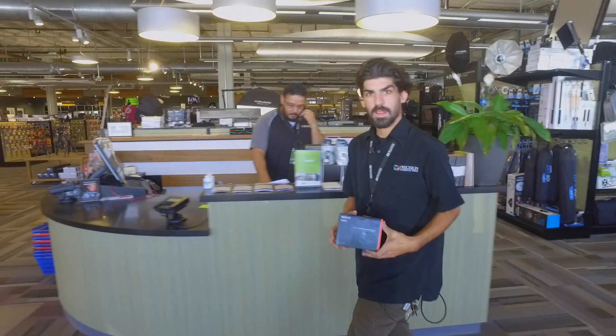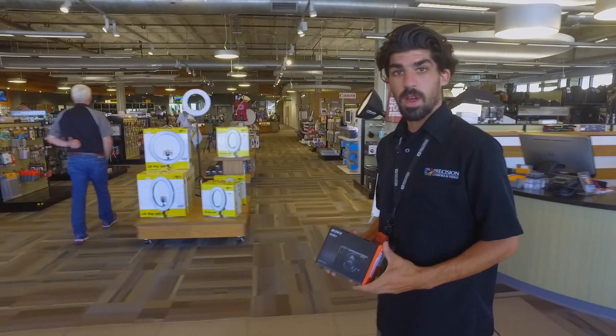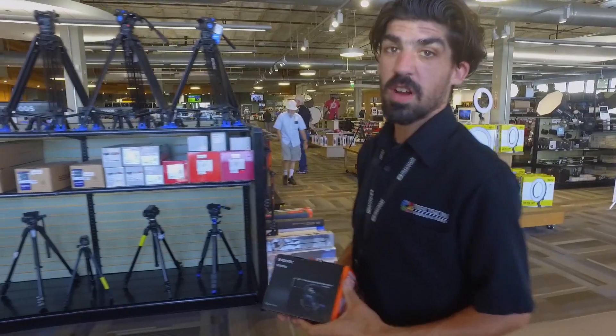This camera boasts unique and impressive features not found in most point-and-shoot cameras — features like an electronic viewfinder, stabilized sensor, Zeiss optics, all housed in a magnesium metal constructed body.